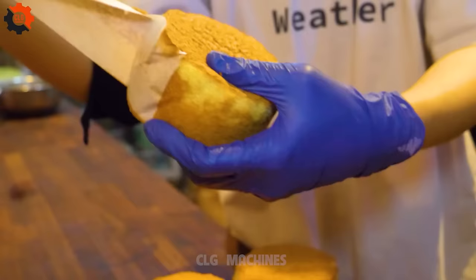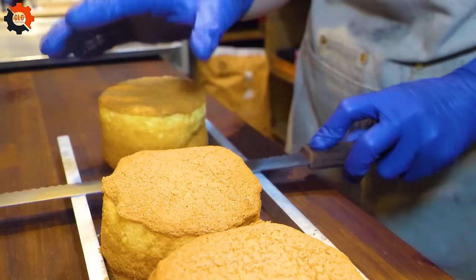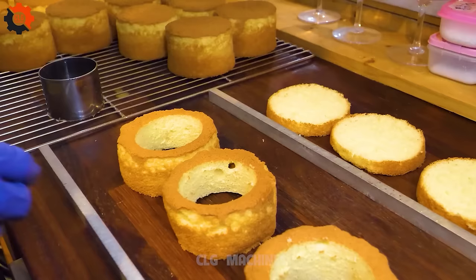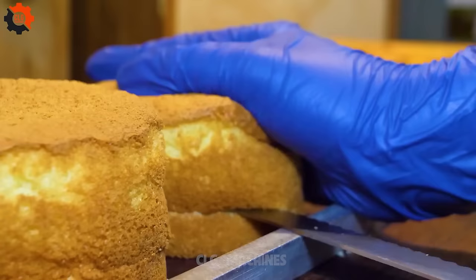First up, the star of the show: strawberries. We carefully slice each ruby red berry, savoring its juicy sweetness. With each delicate layer of sponge cake, we spoon on a generous dollop of whipped cream, creating a symphony of textures and flavors. As we assemble our masterpiece, the anticipation builds, knowing that each bite will be a burst of summery goodness.